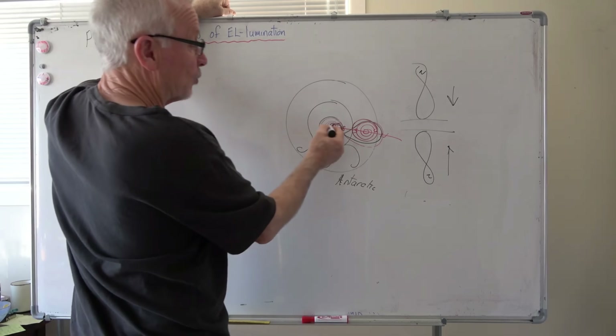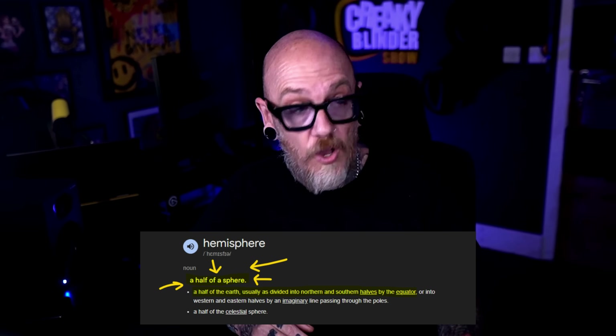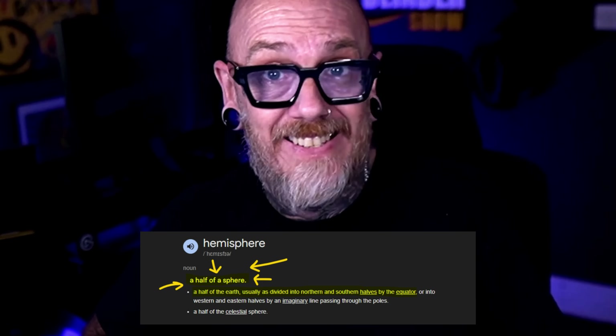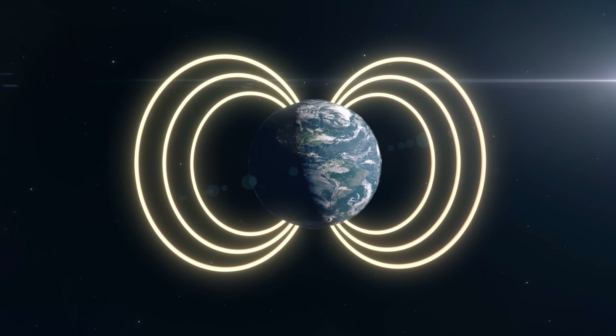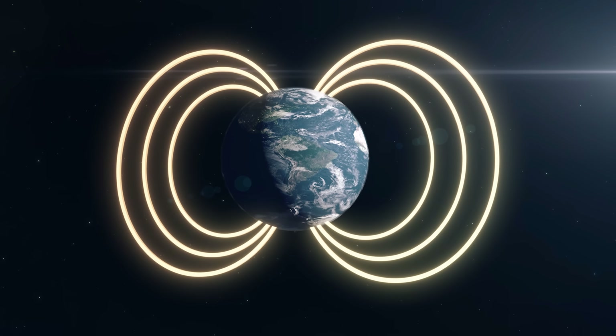We shouldn't be saying north pole, south pole — we've all been fooled, all lied to. I've got to ask: what are these hemisphere things you keep mentioning? How do you get a hemisphere on a flat disk? The north and south poles are not made up. The geographic poles are the two points on the planet's surface where its axis of rotation intersects. Then you've got the magnetic poles, which are the regions where Earth's magnetic field lines enter and exit the planet. They aren't exactly at the geographic poles, but they are very real, and we've been measuring them for centuries.